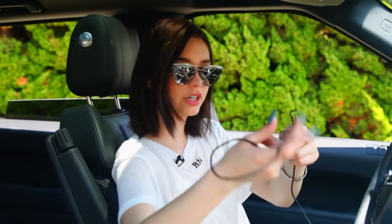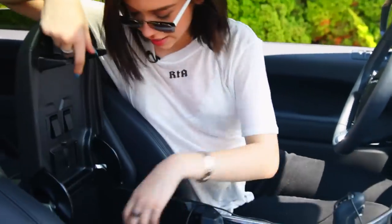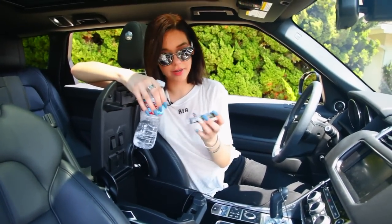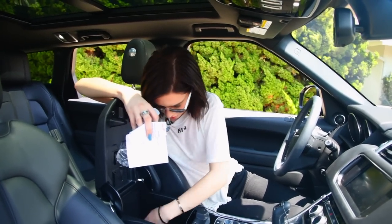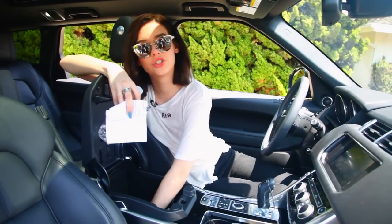I keep a little cord here to charge my phone, but it also works as an aux cord, so I can always play my music. And here I have some water, just in case of emergency. Gum — I didn't know I had that. I have napkins, empty gum, and I also have some underwear in here. Just a lot of stuff, really.